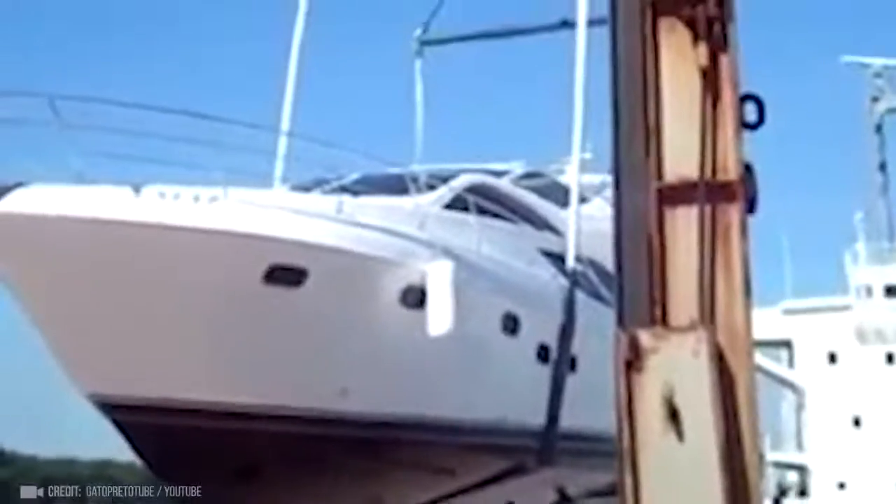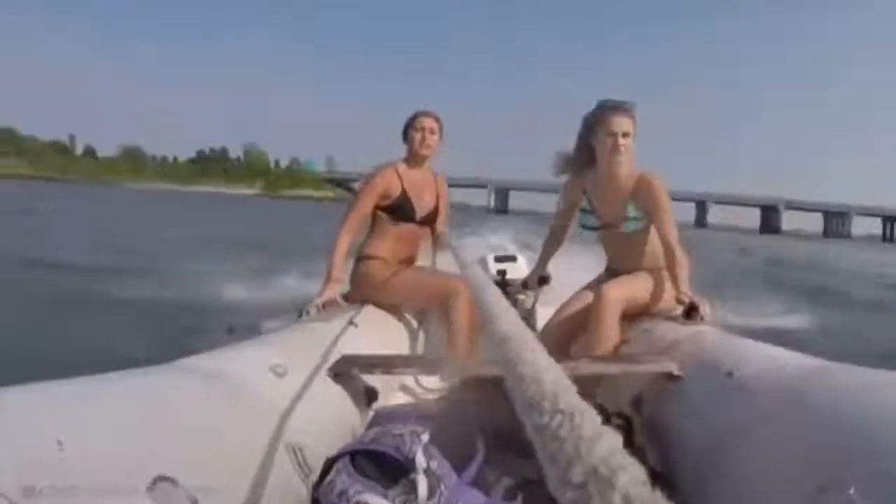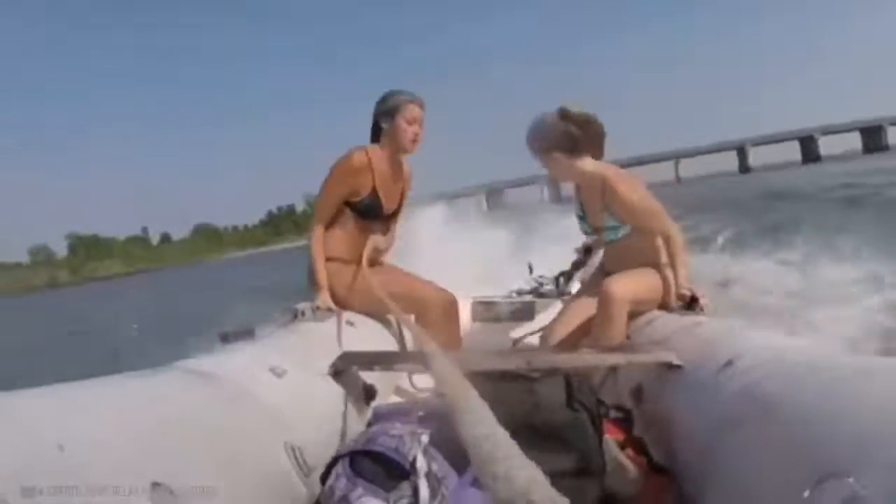A pleasure boat that was being transported aboard a large vessel broke free. It looks like that boat had other evening plans.